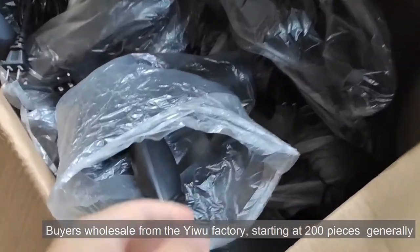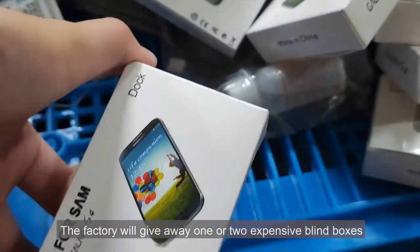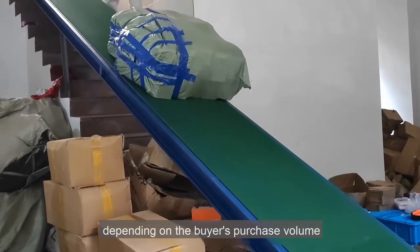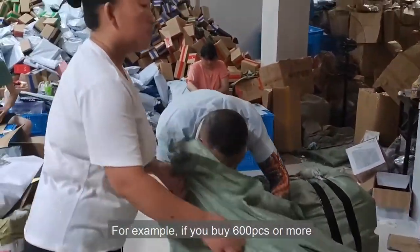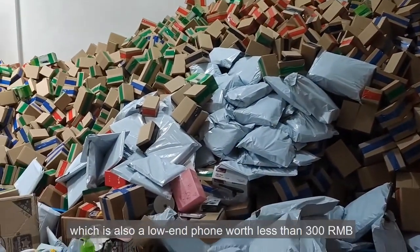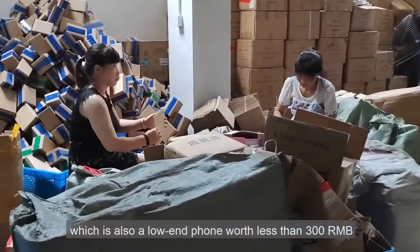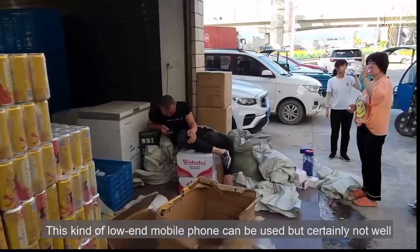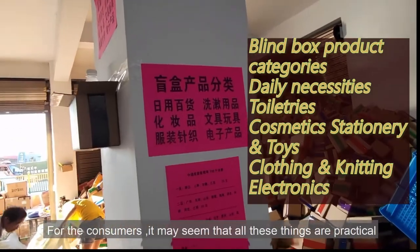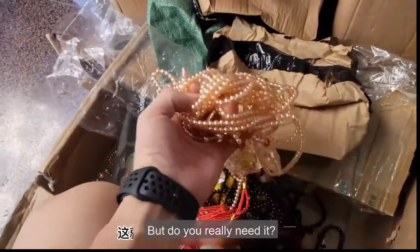Buyers wholesale from Yiwu factories starting at 200 pieces generally. The factory will give away one or two expensive blind boxes depending on the buyer's purchase volume. For example, if you buy 600 pieces or more, you will get a free smartphone — which is also a low-end phone worth less than 300 yuan. This kind of low-end mobile phone can be used but certainly not well. For the consumer, it may seem that all these things are practical and some of them are even essential for life, but do you really need it?